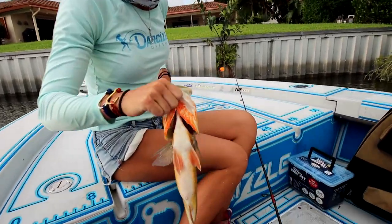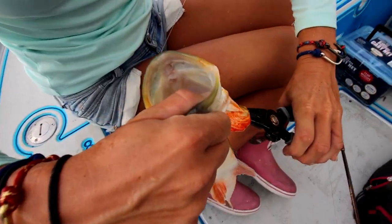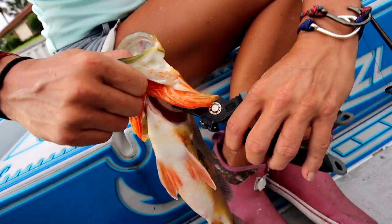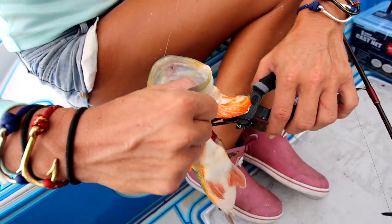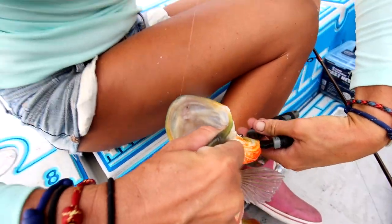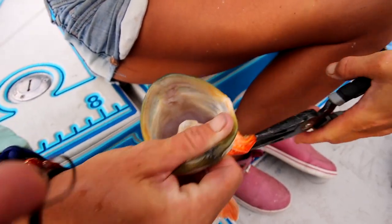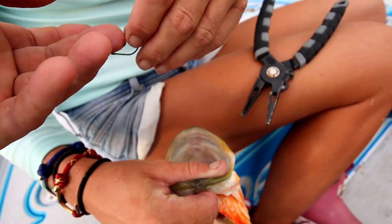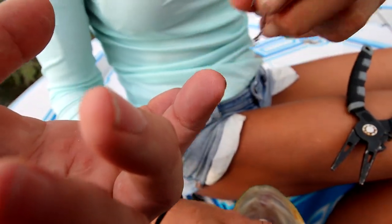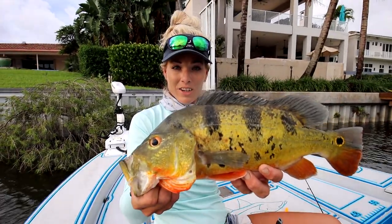There is that beautiful peacock bass — that's a female, and she swallowed the hook. It's sticking out right over her stomach. Here's a cool trick: go in underneath their gill plates and keep that line taut, and you can just pull this hook right out. Twist and pull it right out of there. Beautiful fish — let's let her go.